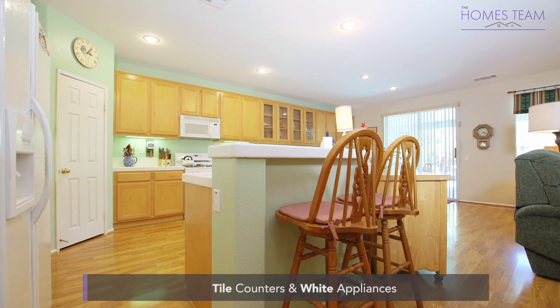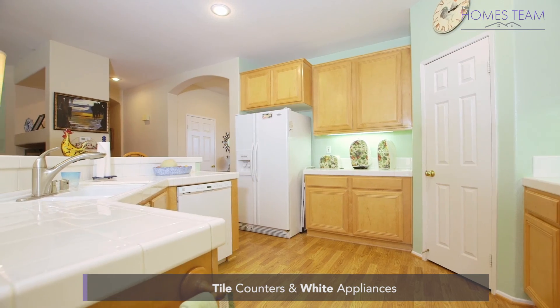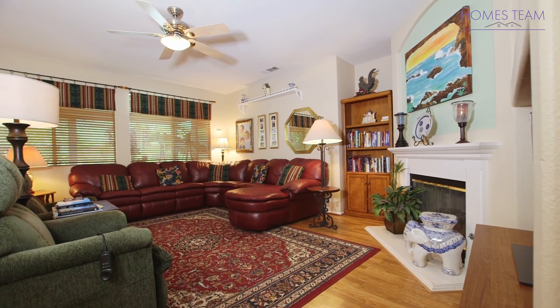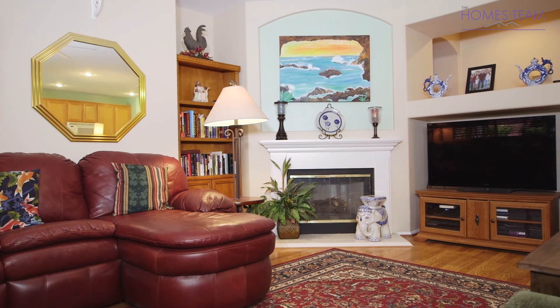The kitchen boasts white tiled counters, plenty of cabinet space, a nice island, white appliances, and wood laminate flooring. The living room features a fireplace, a ceiling fan, and beautiful windows with views of the backyard.